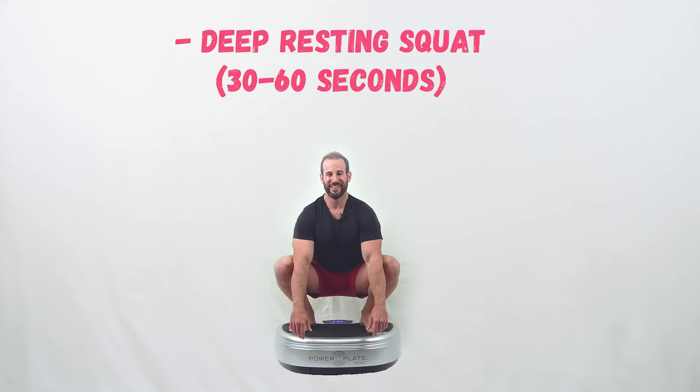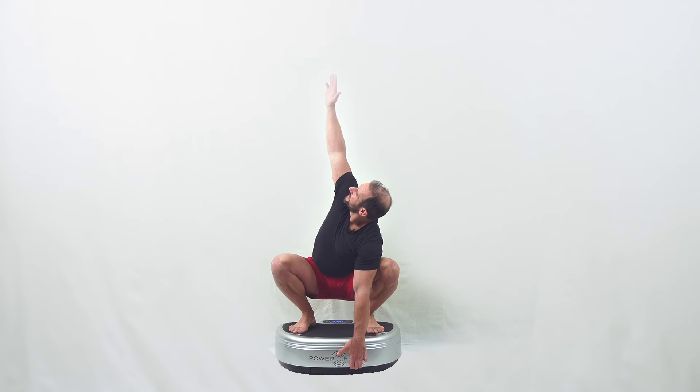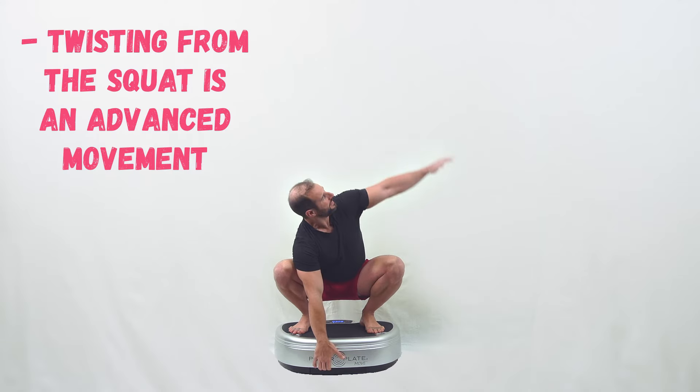Then I like to go into a deep squat, hang out at the bottom, allow everything to open up. The nice thing here is it's the perfect place to grip for reaching up — and then I'll switch over to the other side.